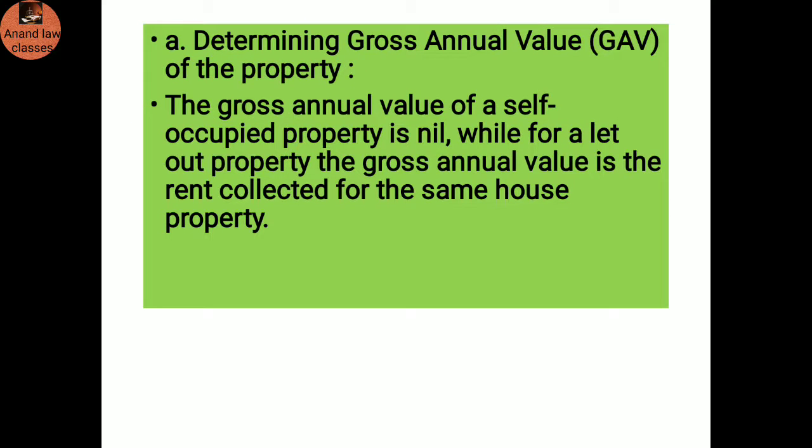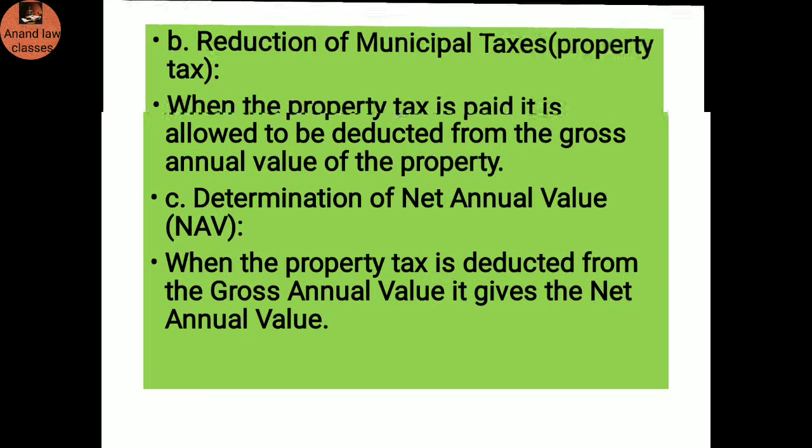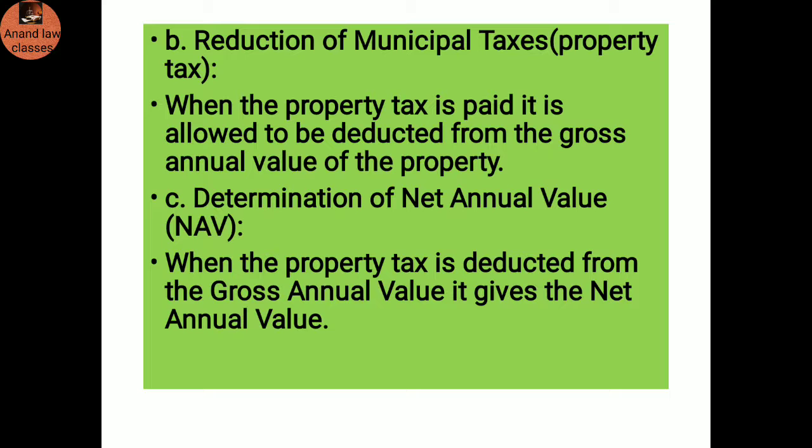Determining gross annual value: The gross annual value of a self-occupied property is nil, while for a let out property the gross annual value is the rent collected. Reduction of municipal taxes: When the property tax is paid, it is allowed to be deducted from the gross annual value of the property. Determination of net annual value: When the property tax is deducted from the gross annual value, it gives the net annual value.